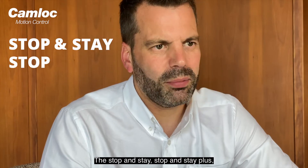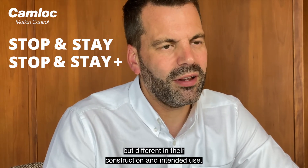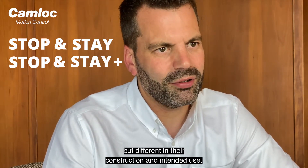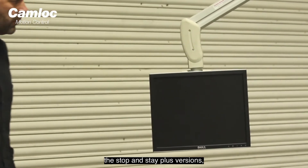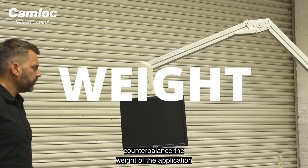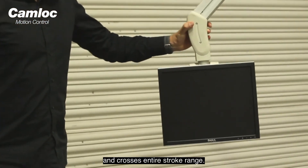The Stop & Stay and Stop & Stay Plus both serve the same purpose but differ in their construction and intended use. The friction locking springs in both the Stop & Stay and the Stop & Stay Plus versions counterbalance the weight of the application across its entire stroke range.